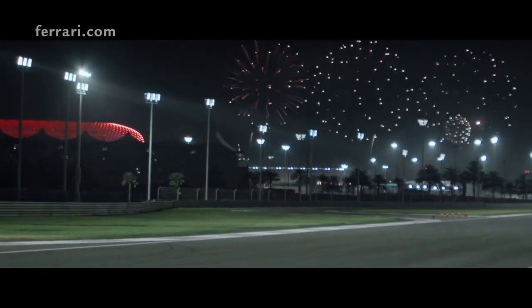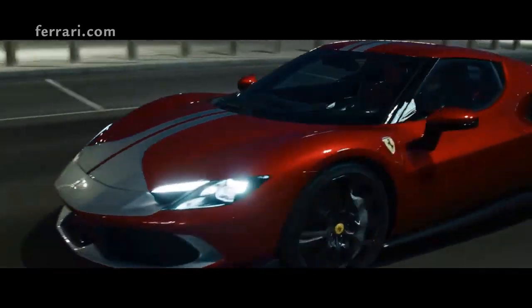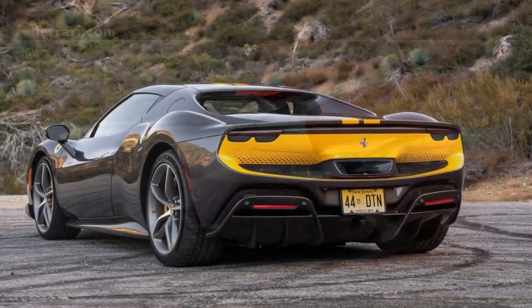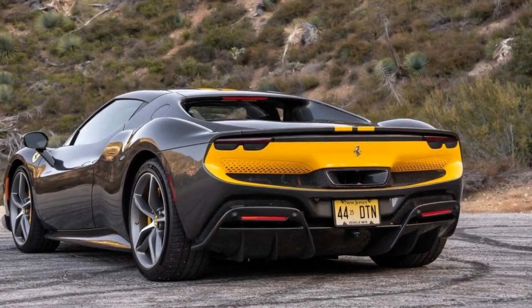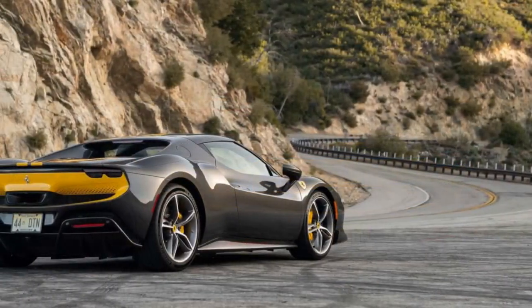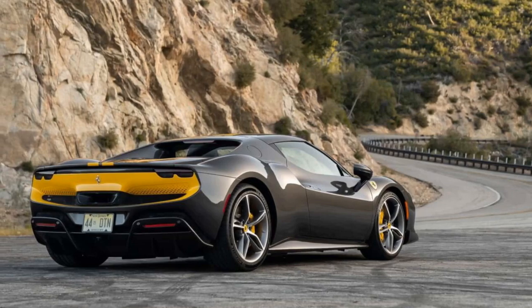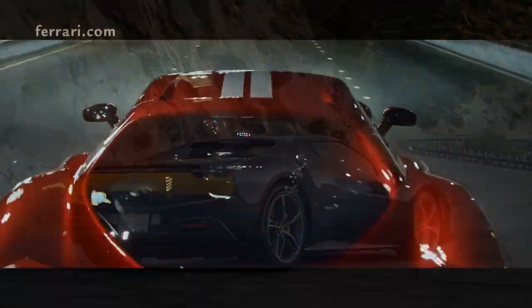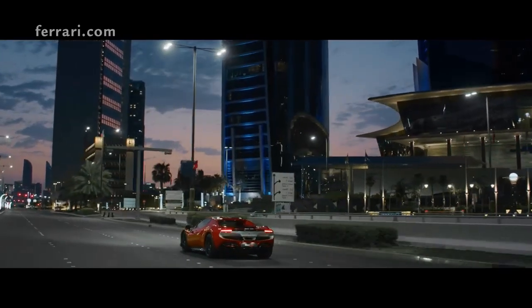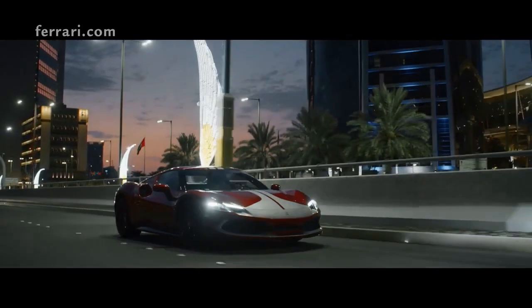3. Cutting-edge infotainment — the state-of-the-art infotainment system is both intuitive and comprehensive, blending entertainment and performance metrics seamlessly. 4. Driving dynamics — the Assetto Fiorano package offers remarkable handling, especially on tracks, thanks to its aggressive suspension setup and other track-focused modifications. 5. Grand prestige — owning a Ferrari has always been a statement of luxury and performance, and the 296 GTB Assetto Fiorano continues that legacy.